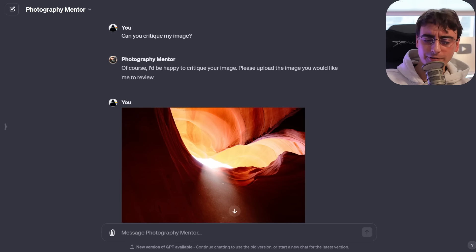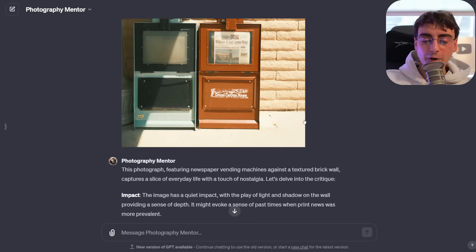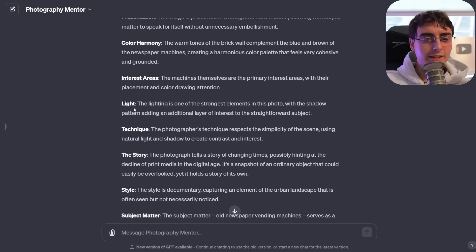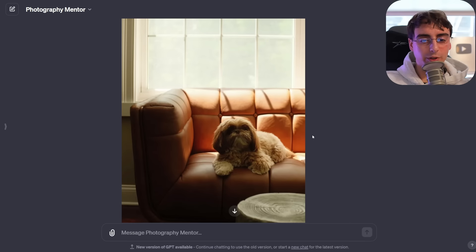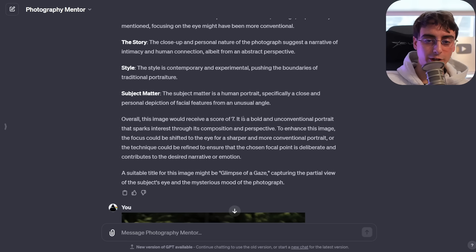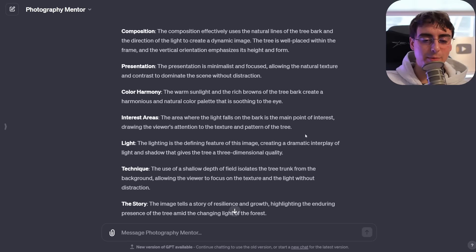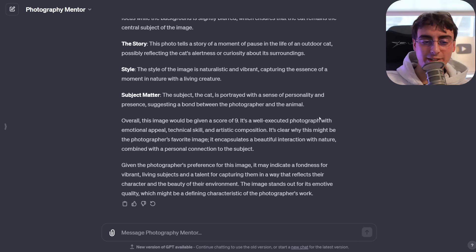Finally, a GPT I had a ton of fun with last night — the Photography Mentor GPT, found through the search function. You send it photos you've taken and it gives you an evaluation based on composition, creativity, technique, light, color harmony, and style. Really cool and unique for photographers. I did notice that you could upload a pretty horrible photo and it would rate it like 7 out of 10 when it certainly isn't. Either way, it was really fun to get immediate feedback on photos I've taken.